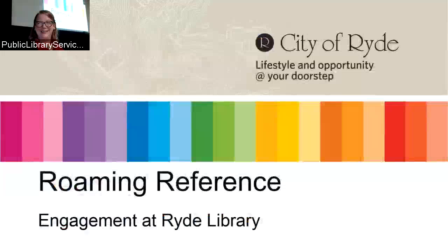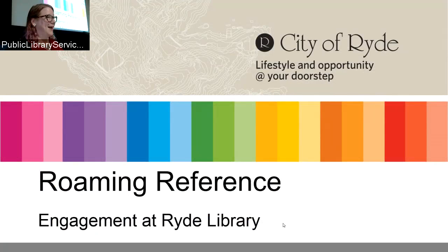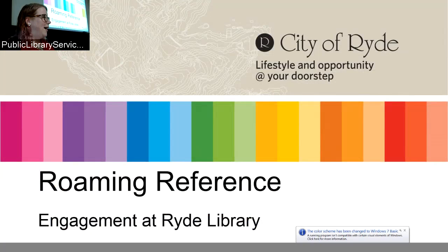Our love story is about roaming reference, which is a type of customer engagement that we use at Rye Library. It's an approach that helps us help our customers in a better way. When we're engaging, we wander around the library and seek out customers we can assist. So it's more of a customer service or retail model than a standard library model.